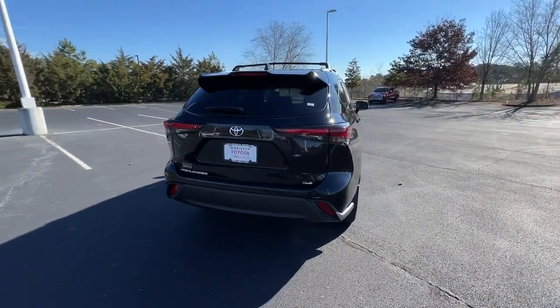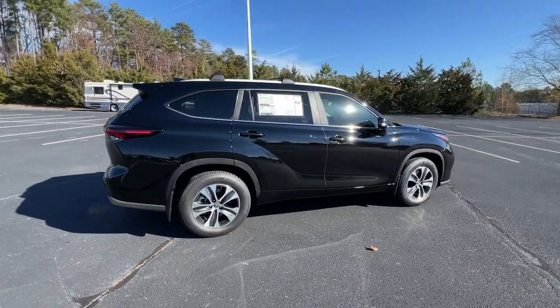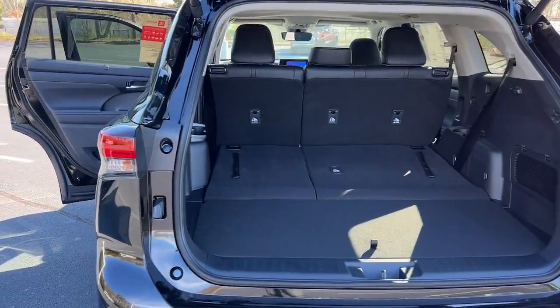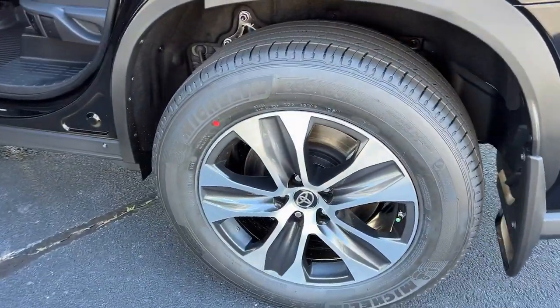With a flexible interior layout, advanced safety and driver assistance tech, as well as conveniences like multiple USB ports, an infotainment system, and multiple climate control zones — get ready to build some family memories. These are just some of the great options this vehicle comes with.